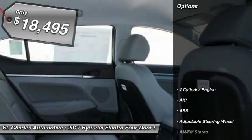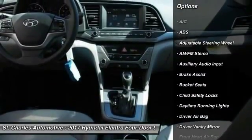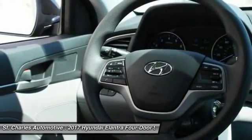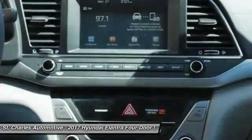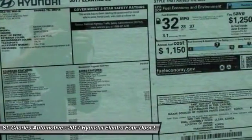Here are some of this vehicle's great options: keyless entry, anti-lock braking system, stability control, traction control, power steering, adjustable steering wheel, driver airbag, keyless start, front wheel drive, AM FM stereo radio.